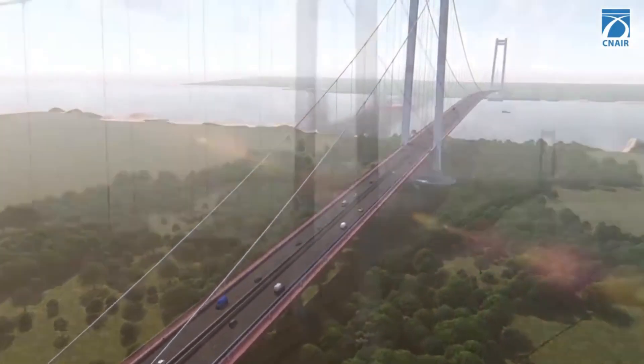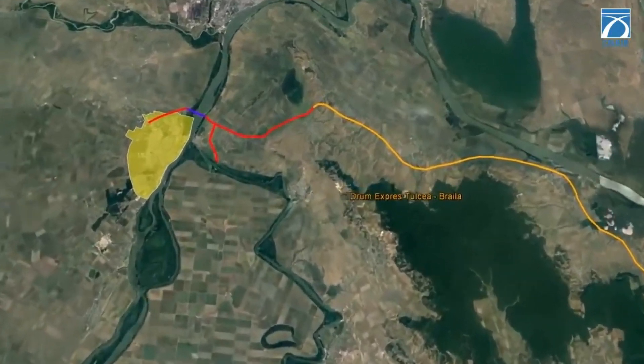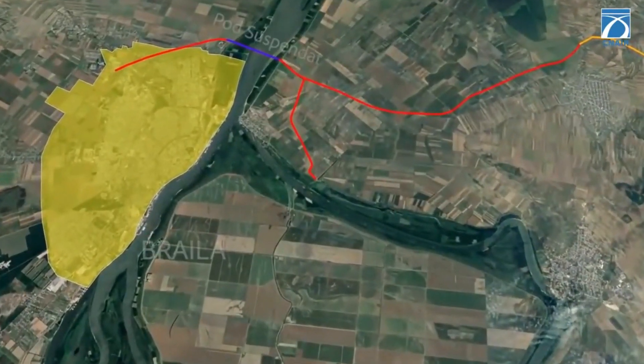After the construction of the two towers is complete — which will stand 192 meters high — they will be practically the tallest constructions in Romania, not counting chimneys or antennas.